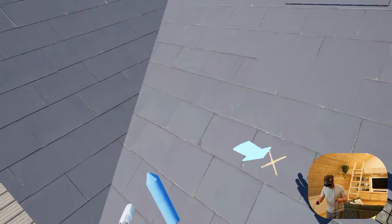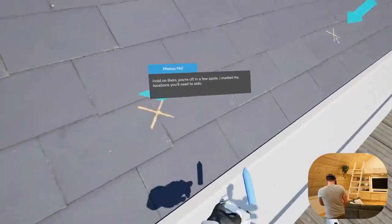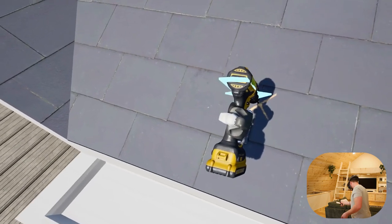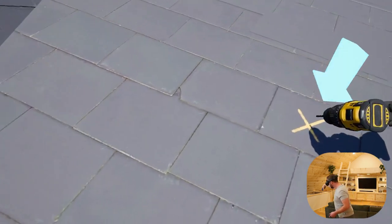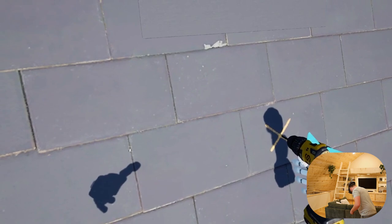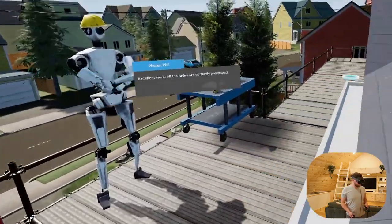Another 54 inches. I've got my holes marked now. Let's drill a little bit. We go on the roof for this next part — drilling at each marked position. All the holes are perfectly positioned. Excellent work.